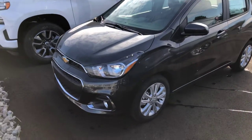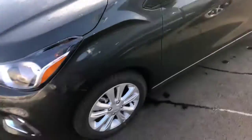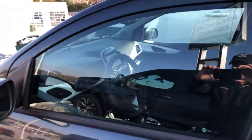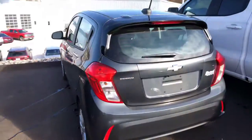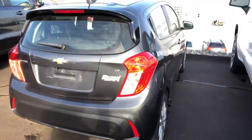This is the 2018 Chevy Spark LT. Really nice, pretty gray color to it — it's got some metallic in the paint.